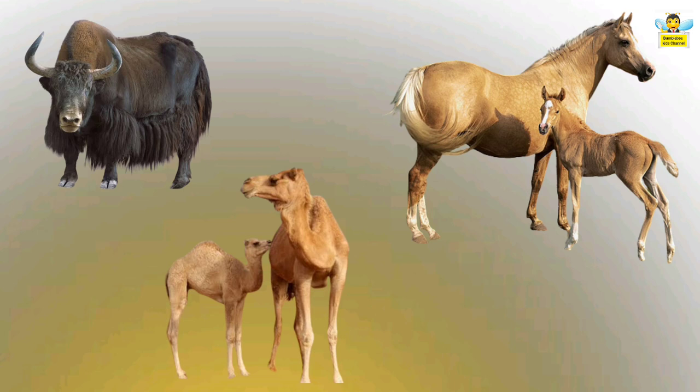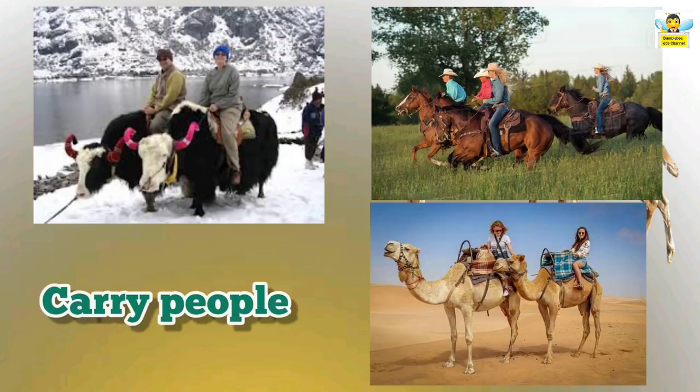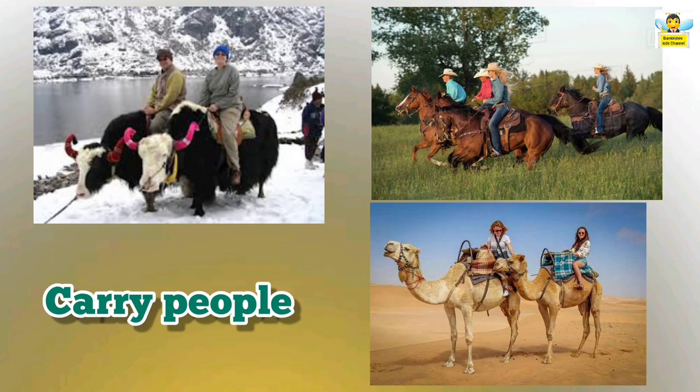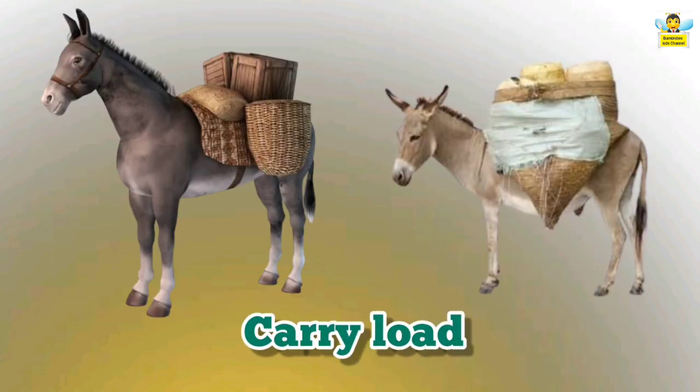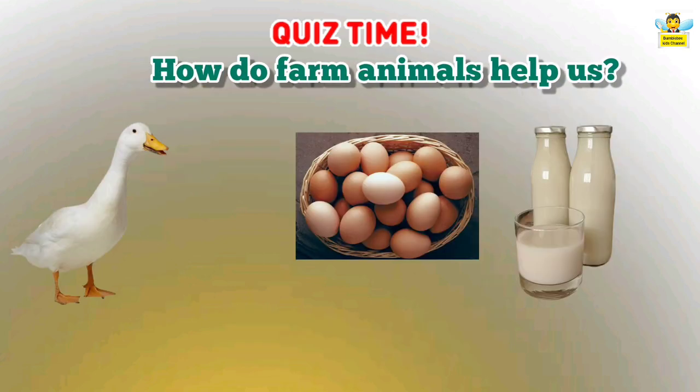Farm animals are helpful to us in many ways. Farm animals like yaks, camels, and horses help by taking people on their back from one place to another. Donkeys carry loads on their back.